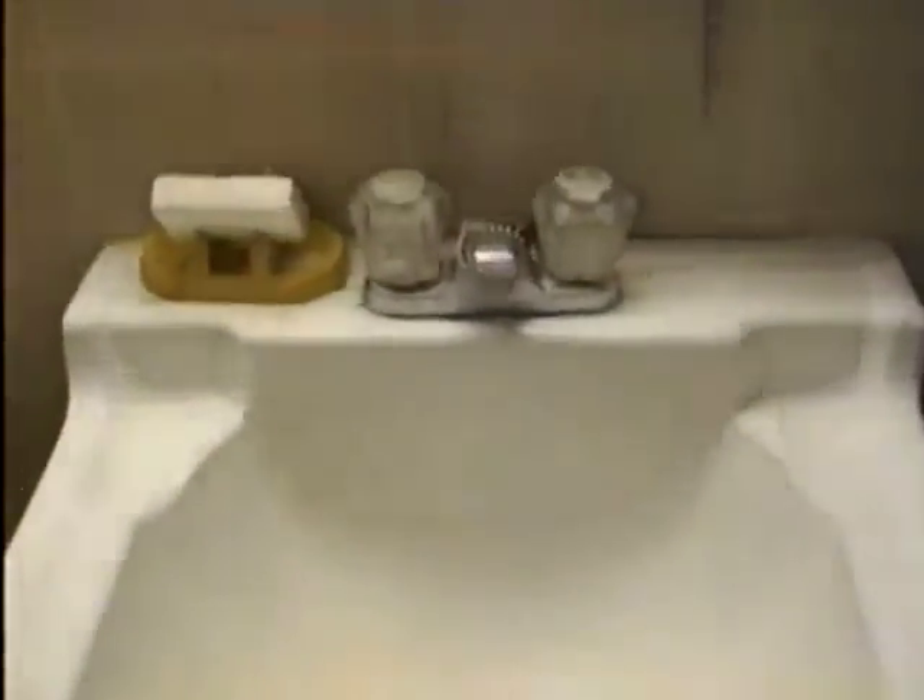And here is the bathroom — a shower, toilet, some shelves, there's the sink. Grandpa! Ha!